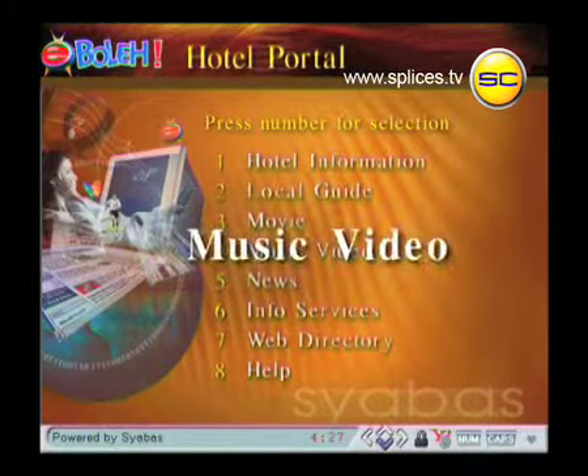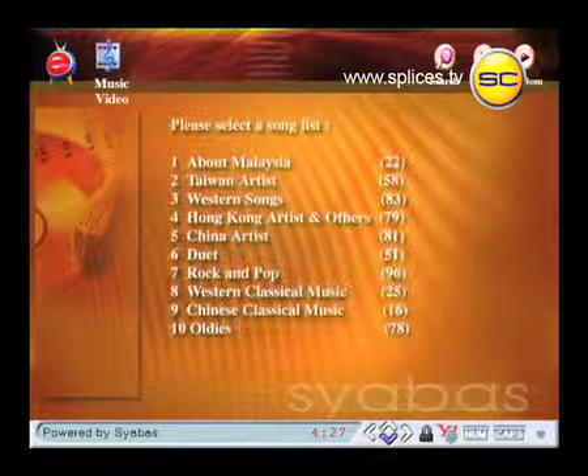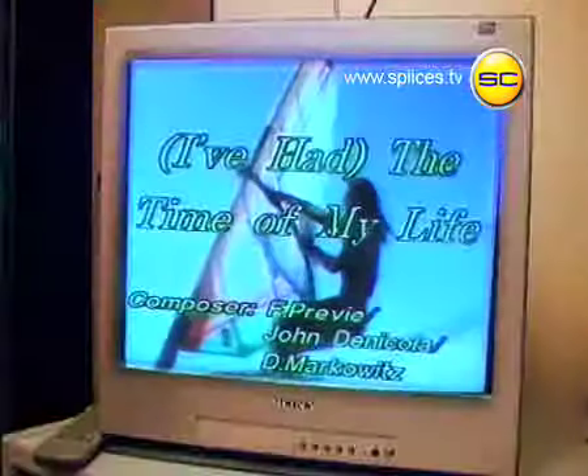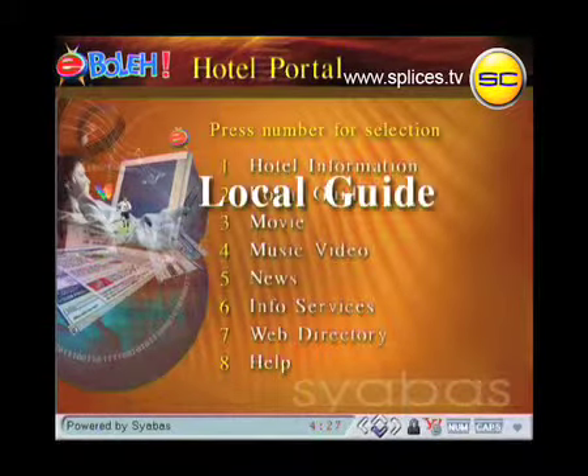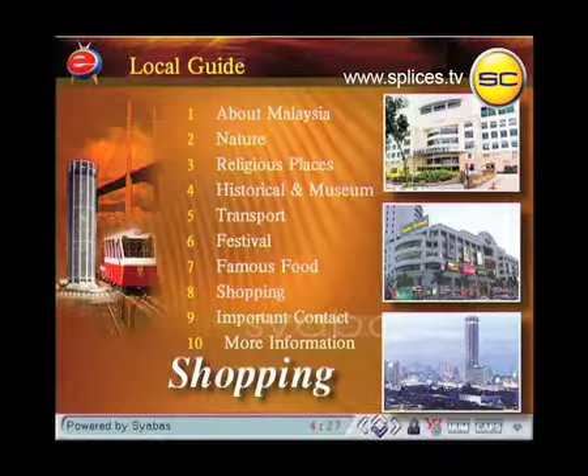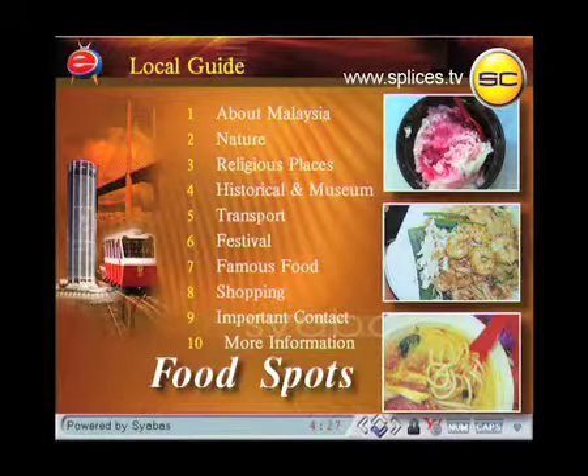If you choose music, we have hundreds of songs available. You can even select your own playlist. We also keep you in touch with up-to-date information on the local scene, such as shopping, tour guides, food spots, and more.